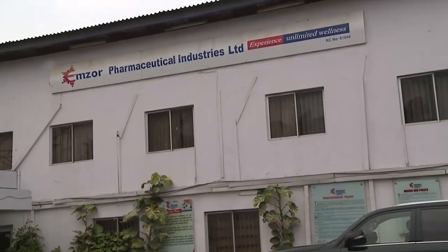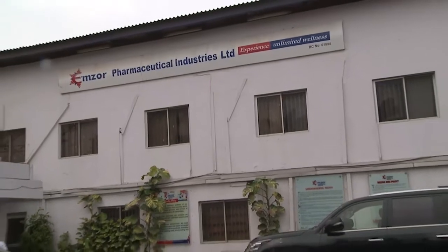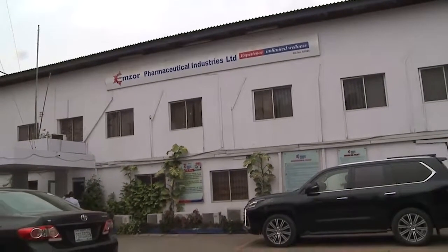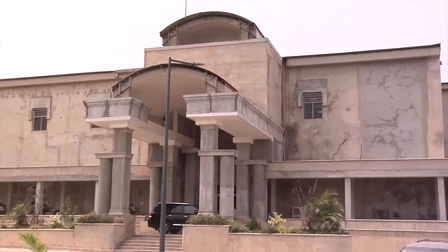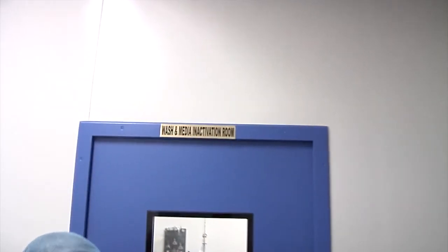Although the headquarters is in a central part of Lagos, its factories are located in other parts of the state, with a state-of-the-art pharmaceutical plant in Shagamu, Ogun State. This is our media and activation room.